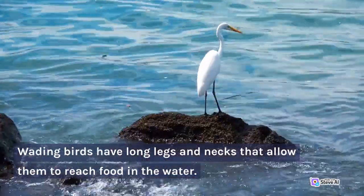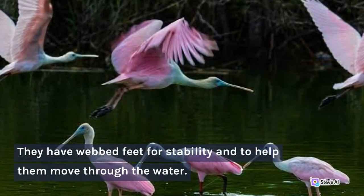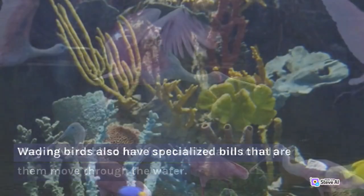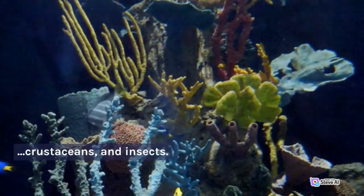Wading birds have long legs and necks that allow them to reach food in the water. They have webbed feet for stability and to help them move through the water. Wading birds also have specialized bills that are adapted for different types of food such as fish, crustaceans, and insects.